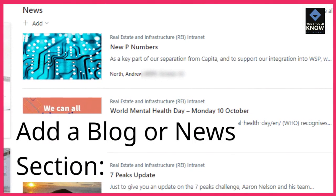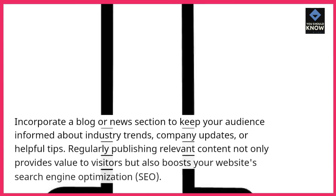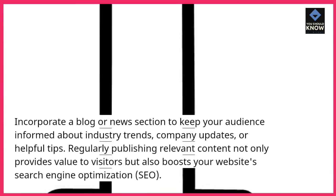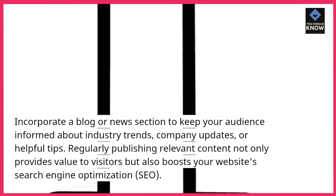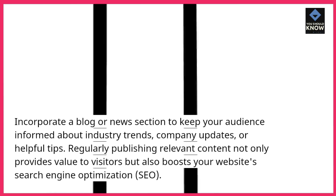Add a Blog or News Section: Incorporate a blog or news section to keep your audience informed about industry trends, company updates, or helpful tips. Regularly publishing relevant content not only provides value to visitors but also boosts your website's search engine optimization.